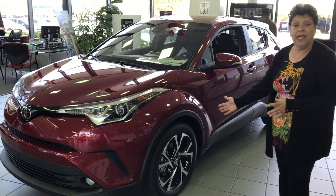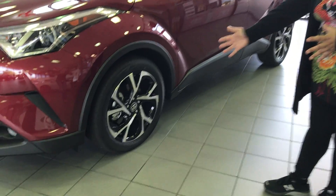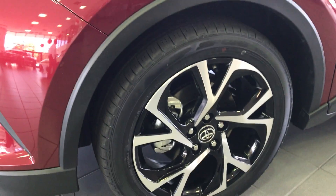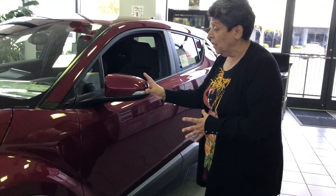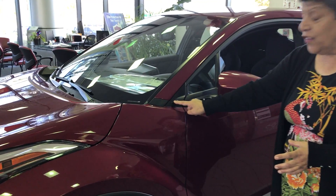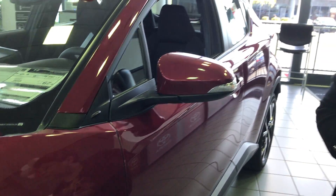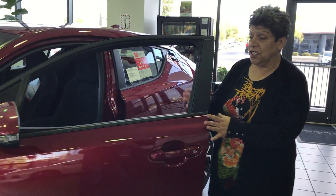The car is equipped with an 18-inch wheel — a beautiful alloy wheel. It also has a turn signal in the mirror, front and back. It also has a vortex, which Toyota took that idea from Formula 2, and it helps with stability when driving on the highway.